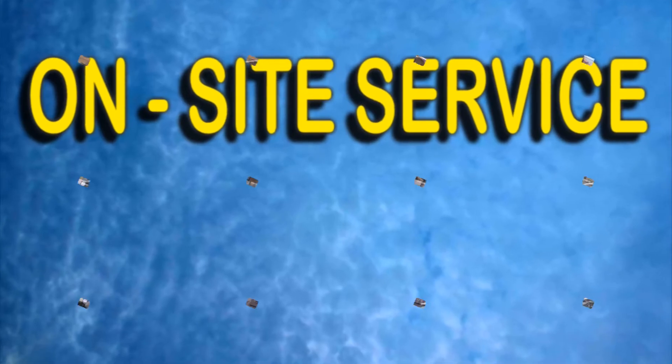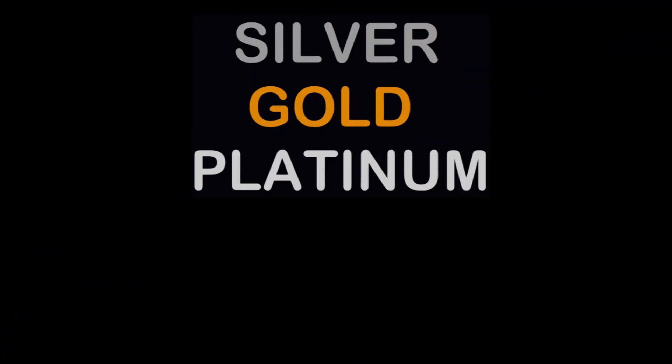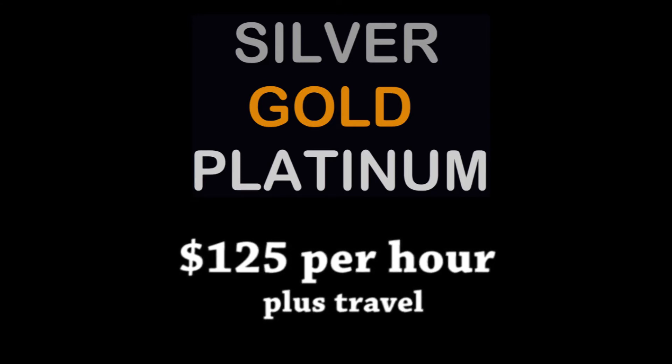On-site service with our fully stocked service vans. All three plans are priced at $125 per hour plus travel.